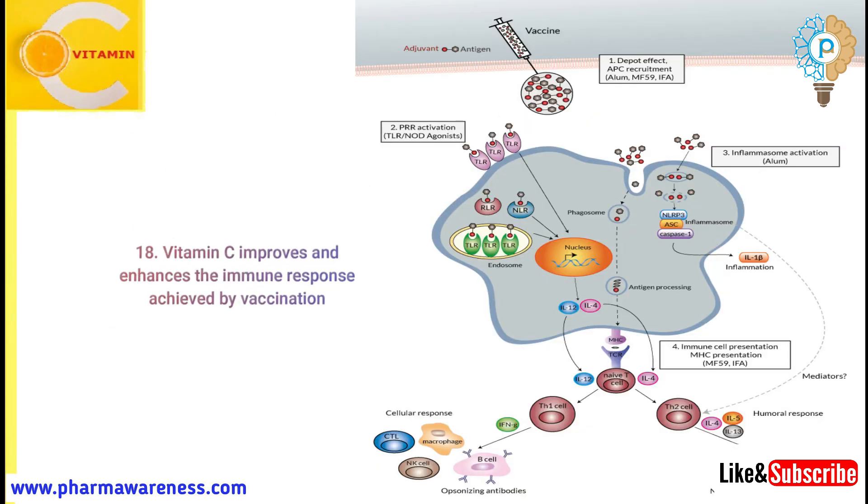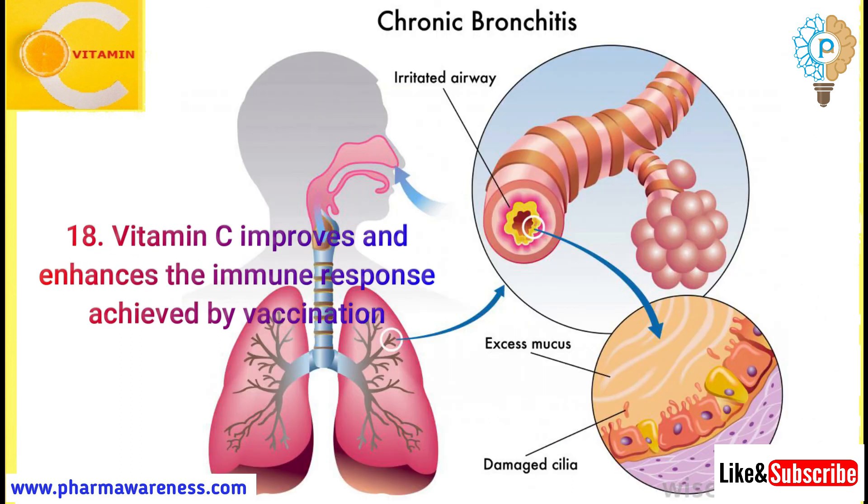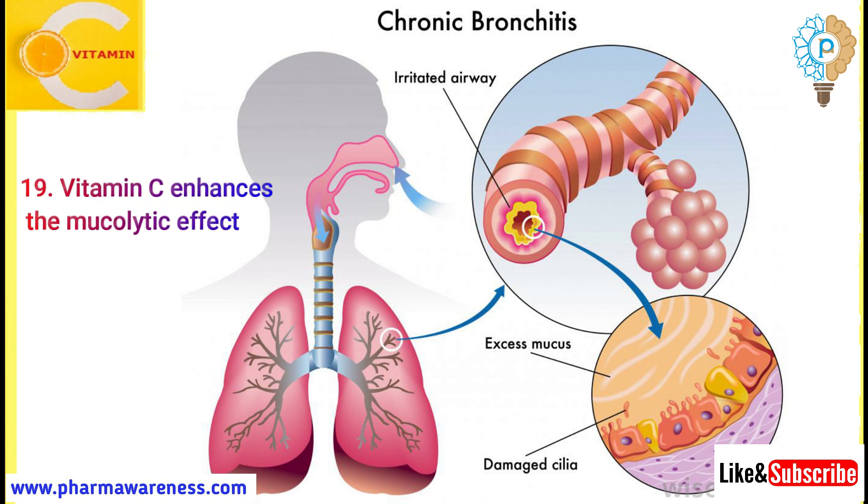Number 18: Vitamin C improves and enhances the immune response achieved by vaccination. Number 19: Vitamin C enhances the mucolytic effect. This property helps to fluidize fatty secretions and increase immune access to infection.